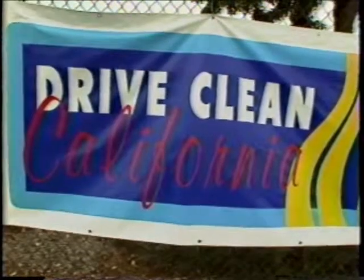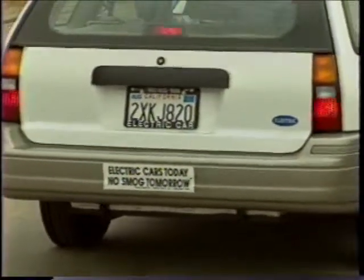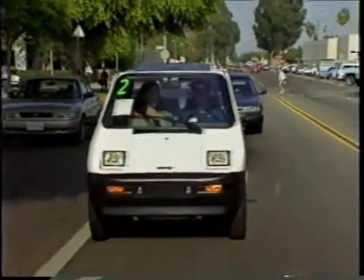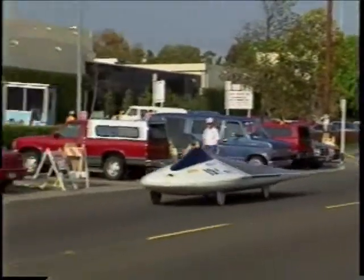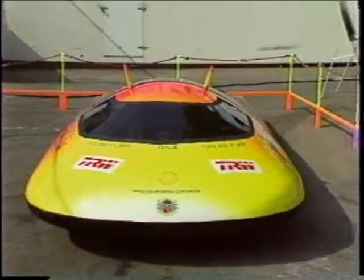Not all transportation experts are so optimistic. Battery technology still has a way to go to compete with the speed, range, and fueling convenience of the internal combustion engine. But electric vehicle enthusiasts are confident an inevitable transportation revolution is just around the corner and coming fast. When this International Electric Grand Prix is over, there'll only be one winner, but transportation experts say we can all be winners if we continue to develop and explore environmentally conscious alternatives to conventional gas-powered cars.